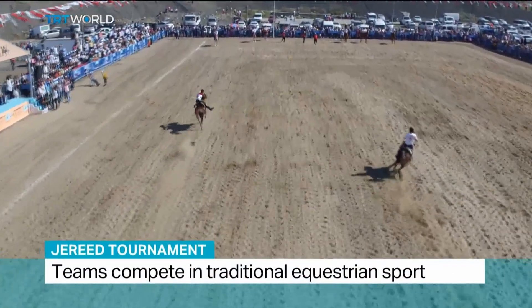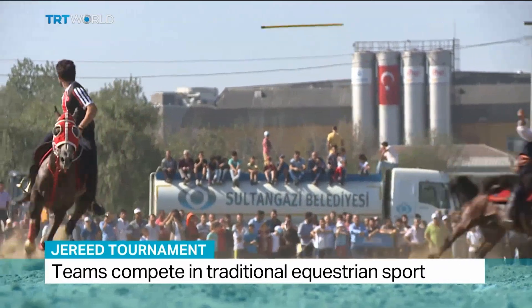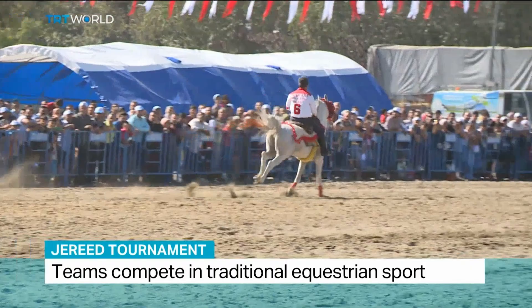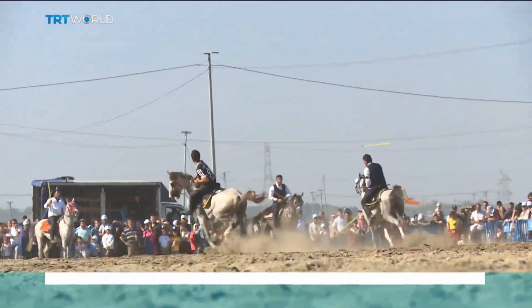The Name. Jirit gets its name from a traditional Turkish equestrian sport where mounted players throw javelins at each other. The missile represents a high-tech evolution of this ancient game.